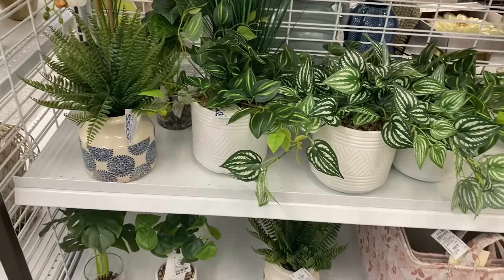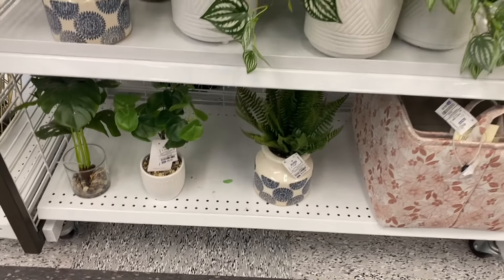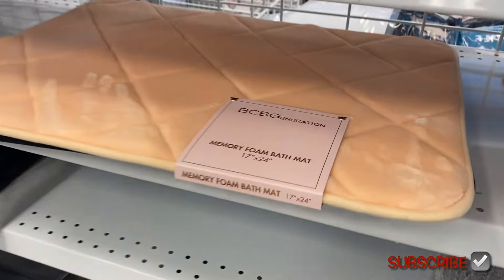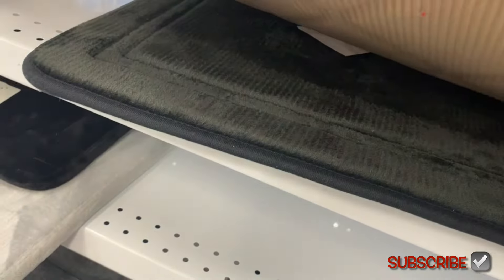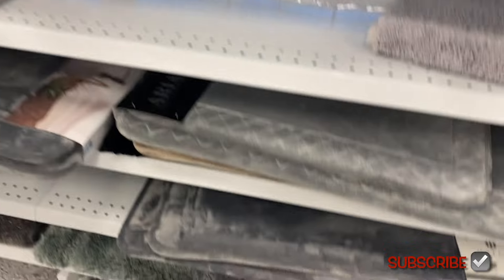They also have some cute plants here with planters to go with them — all of them have planters. Those down there are only $8.99 and $12.99, so pretty reasonable. They also have this foam bath mat — I love the color — for only $5.99. You've got to be kidding me, that's pretty good.